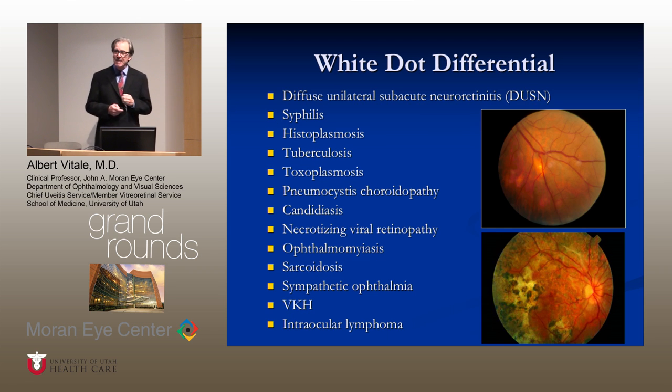We need to keep in mind that there are many other things that can produce white dots in the retina, such as infectious diseases, and non-infectious diseases such as sarcoidosis or sympathetic ophthalmia. This is a patient with tuberculous choroiditis producing a white dot. And this is a patient with tuberculous serpiginous-like choroiditis that looks very much like serpiginous choroidopathy, and needs to be treated with anti-tuberculous therapy initially.